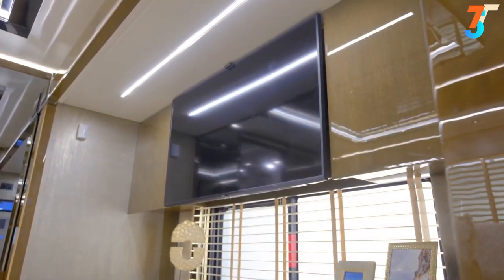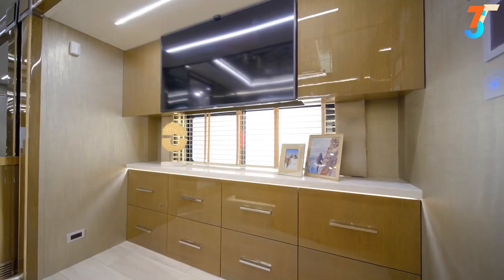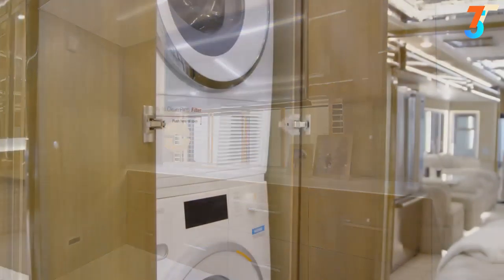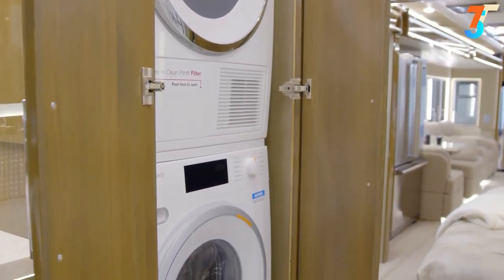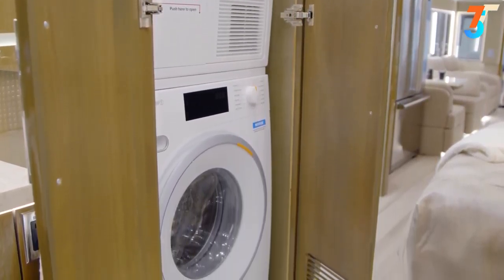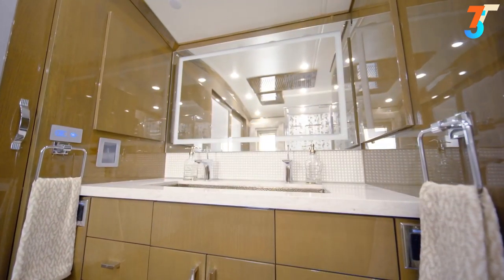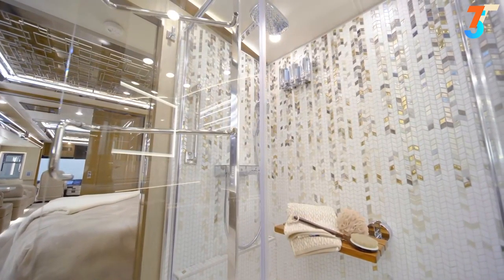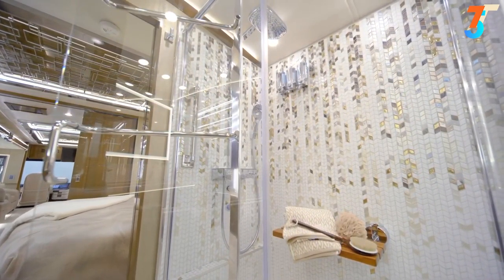Naturally, a king-size Sleep Number adjustable mattress is accompanied by a goose-down comforter. A Samsung QLED TV sits flush with the cabinets, and a Blu-ray player and Bose soundbar are positioned opposite the foot of the bed. You'll also find a matching residential-sized 24-inch Bosch front-load washer and dryer.